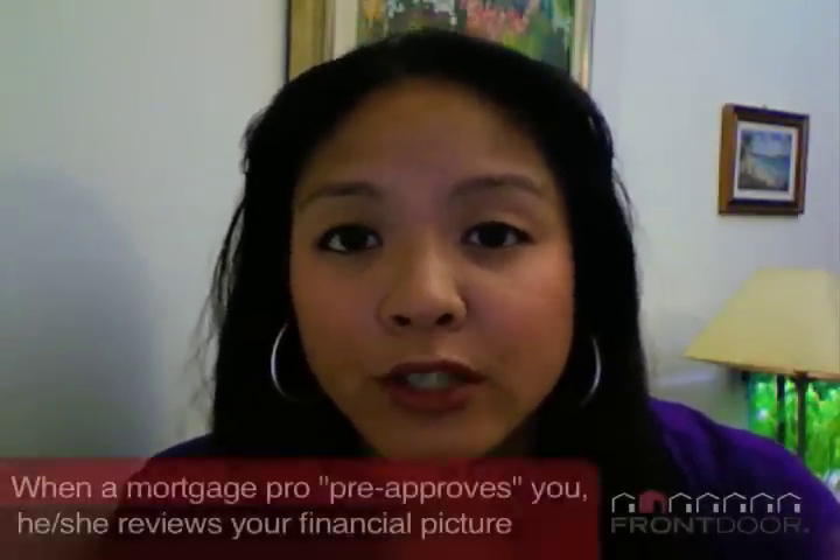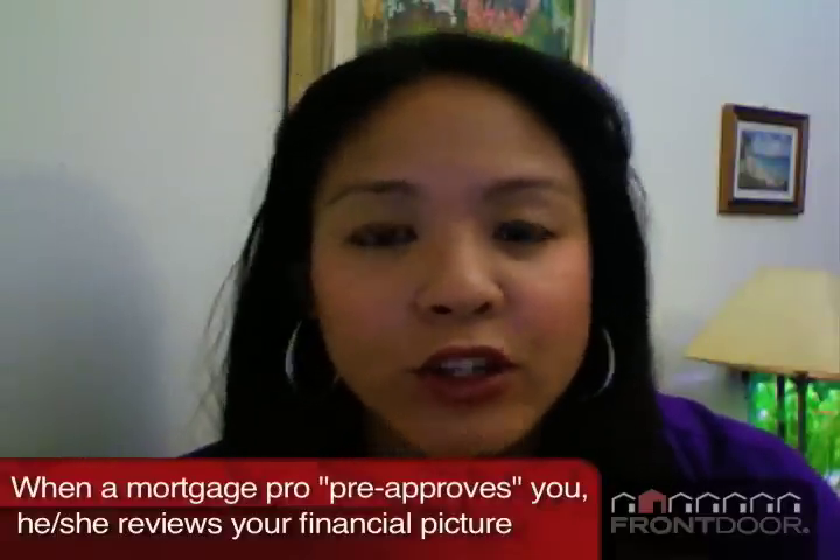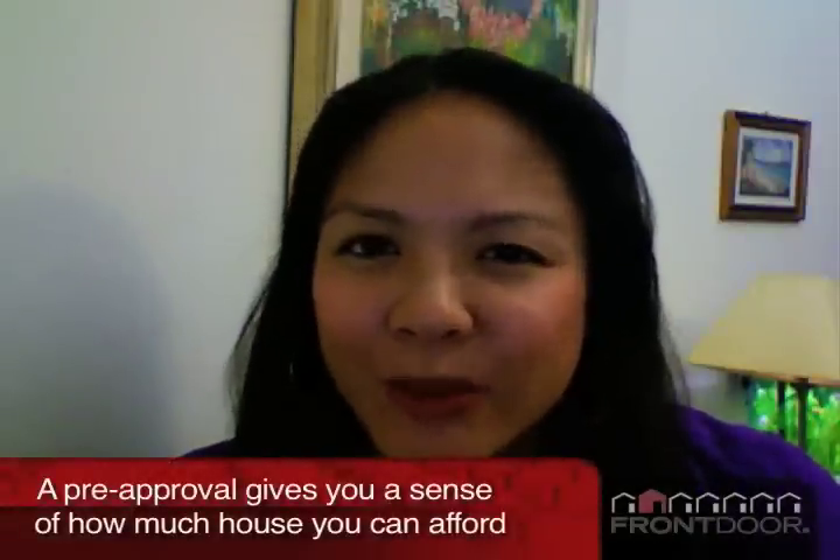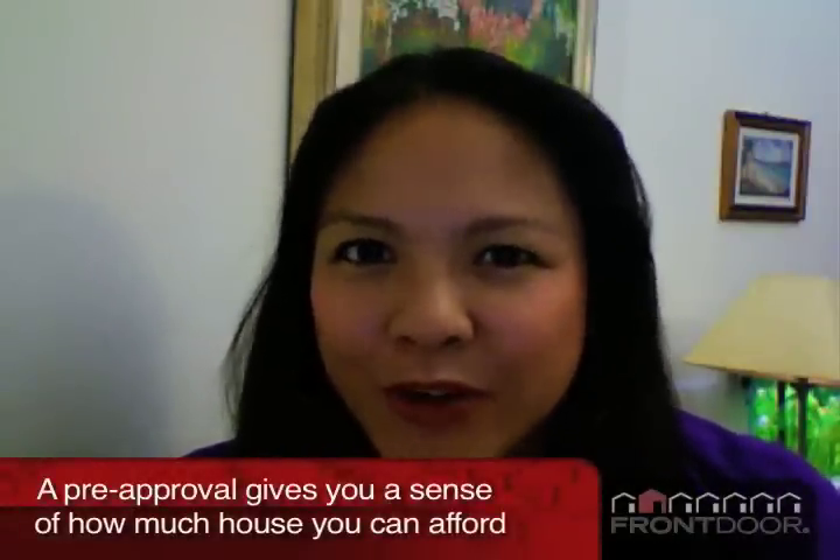What happens is you're going to shop for a lender or a mortgage broker to take a look at your finances — your entire financial picture — so that's your credit, your assets, income, debt, and any liabilities you have. Think about it: that's hugely important when you're shopping for a house. You don't want to look at homes in the $400,000 range if in reality you can only afford something in the $300,000 range. You're just going to get your feelings hurt if you fall in love with a home that is way beyond your price range.